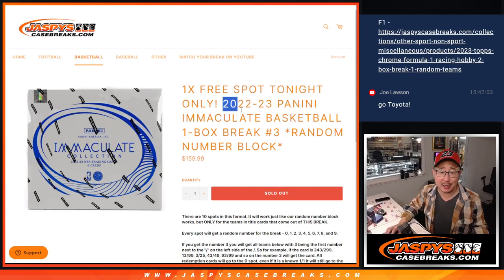Hi everyone, Joe for Jazby's Casebreaks.com coming at you with a one-box break of 2022-23 Panini Immaculate Basketball.